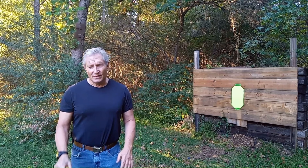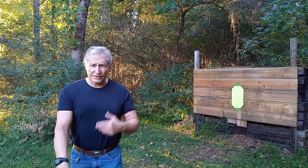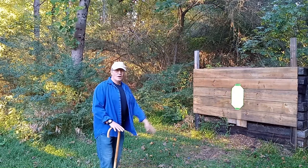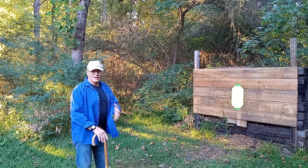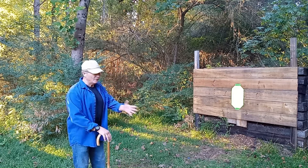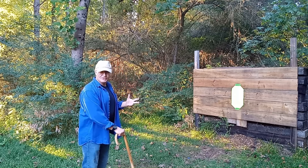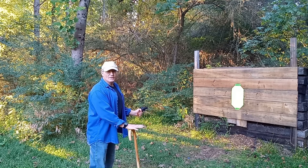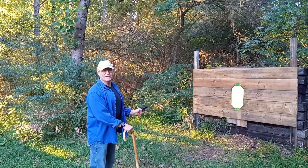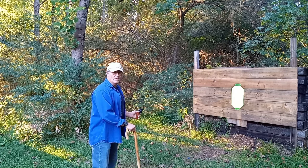I also recommend getting used to using your non-dominant hand to manipulate that cane or lean on the walker. Let's look at how this situation would play out. From four yards: somebody's coming and something's not right — 'Hey, get back!' Issue that challenge. But if they continue in, draw that firearm — 'Get back!' And if they keep coming into your space, back away.